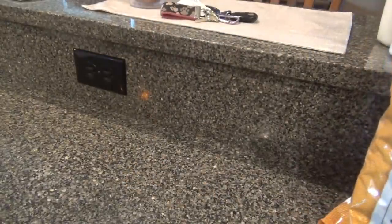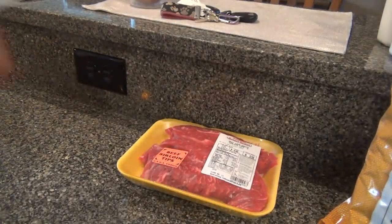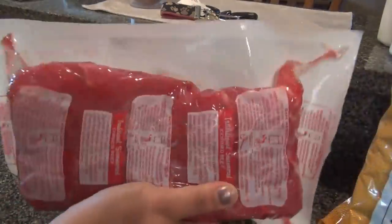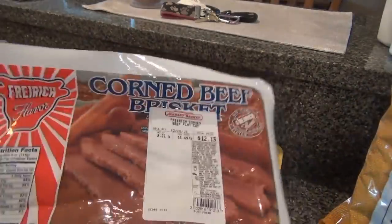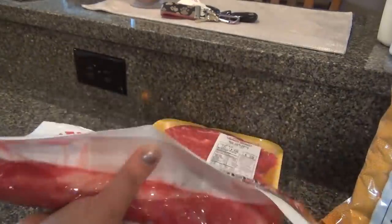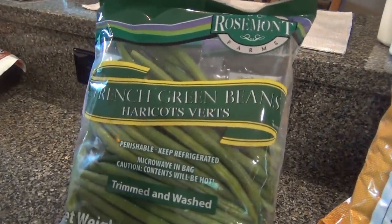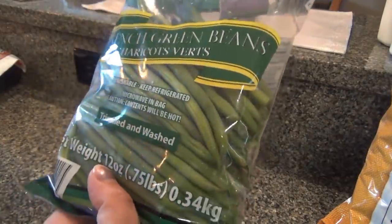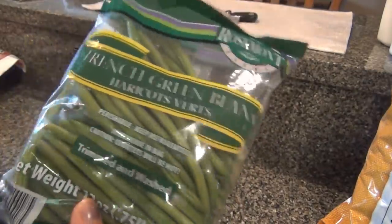We have steak for beef stroganoff. We also have a piece of flat cut corned beef — the family asked for breakfast for dinner and they wanted corned beef hash, so I got that. French cut green beans — not regular green beans, French cut. I don't know why, they just looked good, and I needed green beans for a salad so I got these.